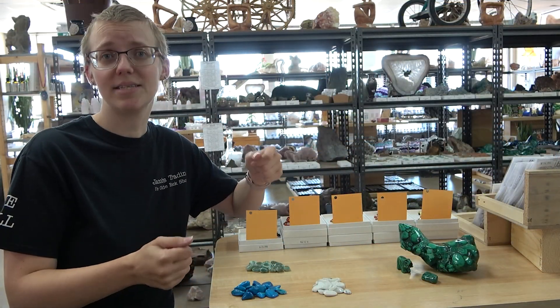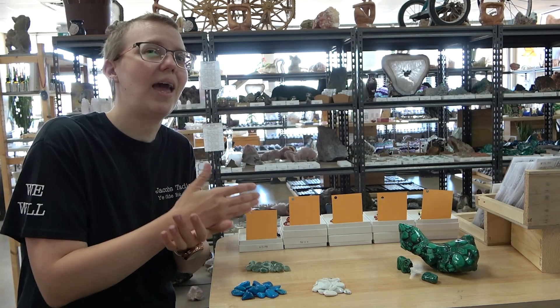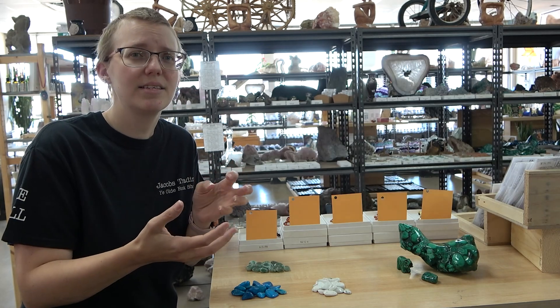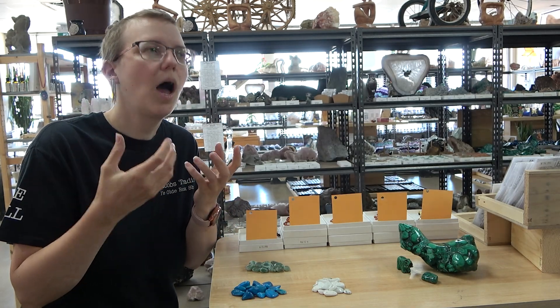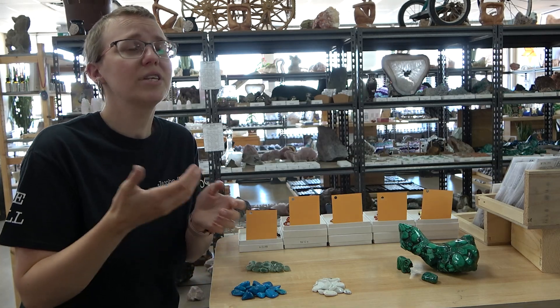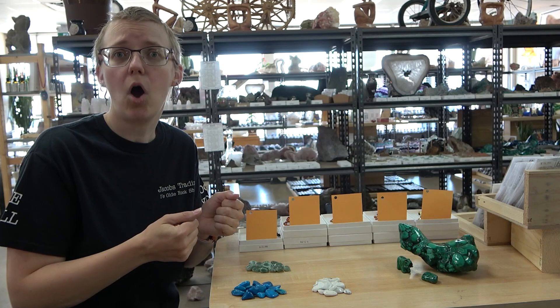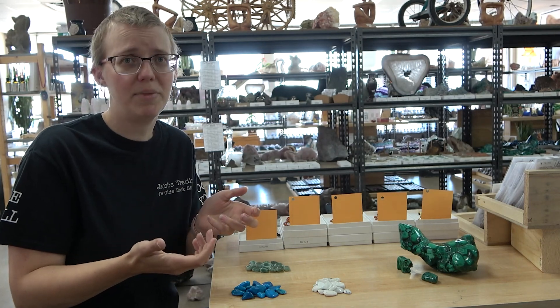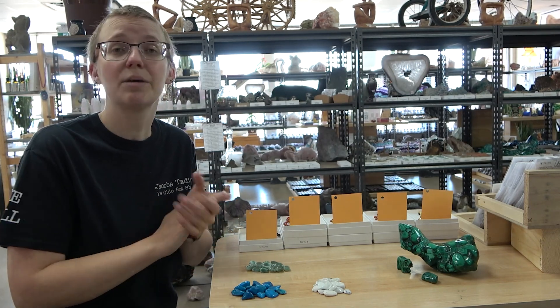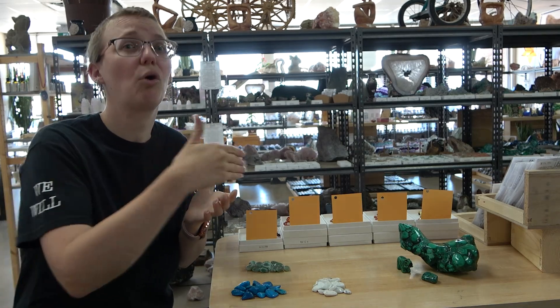Now we're going to talk about misidentified crystals. Sometimes you might be sold something as something else — this doesn't mean it's a fake crystal, unfortunately it's just misidentified, meaning you got the wrong crystal. This is where it's good to do your research and know what you're actually looking at. Here are a couple of common ones that are often misidentified and missold, and sometimes the seller might not even realize it themselves.